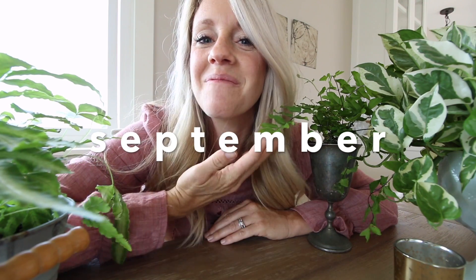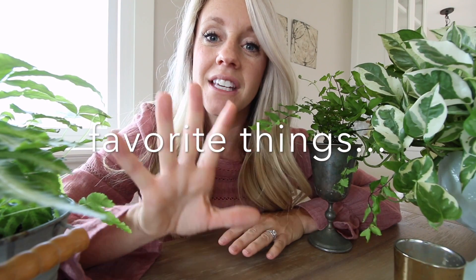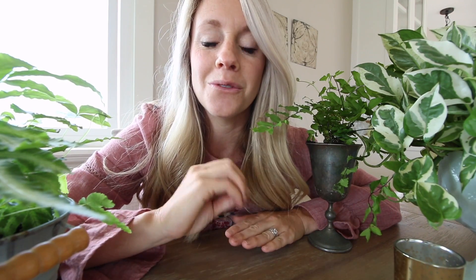I am here at my dining room table surrounded by all these plants. For September's favorites I only have five things for you, and I try to make these always be my true absolute favorites.